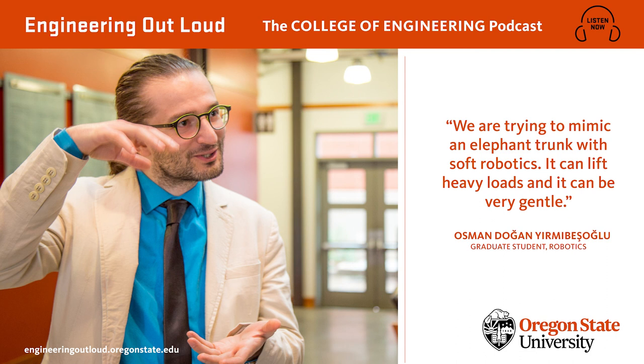This episode was produced and hosted by Steve Franzel, with additional audio editing by Brian Blythe. The intro music is The Ether Bunny by Eyes Closed Audio on SoundCloud, used with permission of a Creative Commons attribution license. Other music and effects were also used with appropriate licenses. You can find the links on the website along with some great videos. For more episodes, visit engineeringoutloud.oregonstate.edu or subscribe by searching Engineering Out Loud on your favorite podcast app.